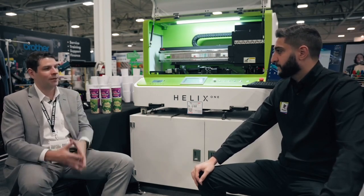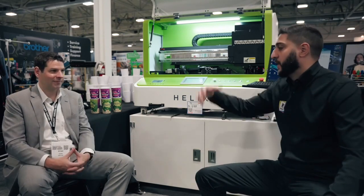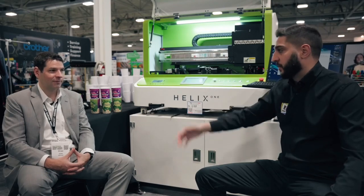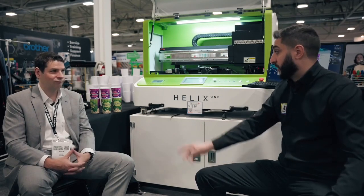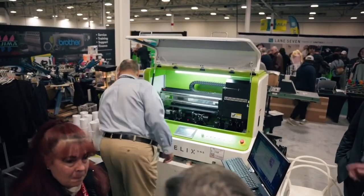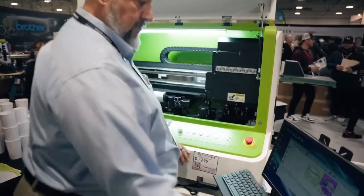People are really surprised as to how quick we're able to bang out these cups. On average, what are you looking at per print? It depends on your artwork and the print settings, but roughly one per minute. So 60 units an hour — not bad for a desktop model at this price point. You do have other ones obviously, like the Helix, that are much higher volume. One a minute is pretty good. It's literally seconds to swap out the next one, so it's not an elaborate system to load the next job, which is exciting.